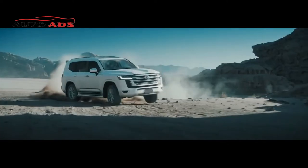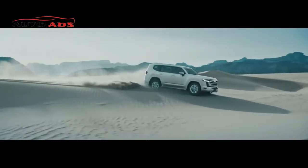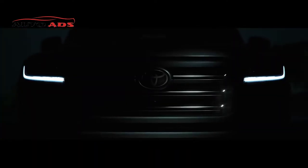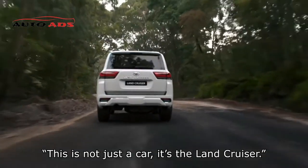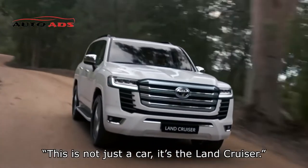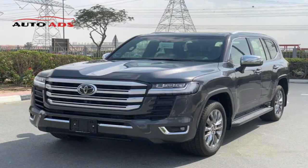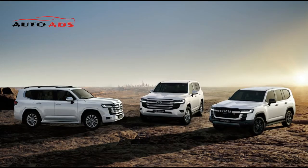Land Cruiser Engine Specifications 2022. The new Land Cruiser has a very powerful power system, where the 8-cylinder was replaced by a 6-cylinder 3.5-liter twin-turbocharged engine with 409 horsepower. The car's torque reaches 650 Nm, with a 10-speed automatic gearbox and an all-wheel-drive system, achieving a fuel consumption rate of 9.3 liters per 100 kilometers.